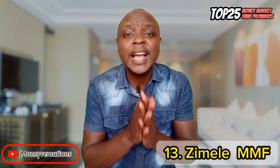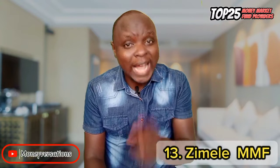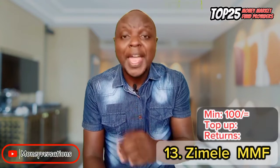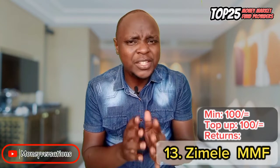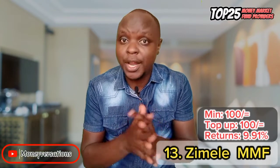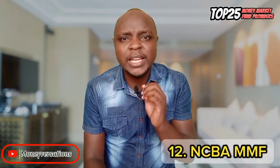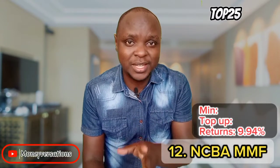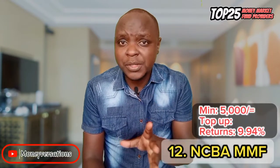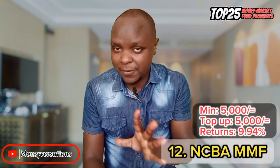Zemele comes in at number 13. This is one of the popular options and their clients give very good feedback. You can open an account from as low as 100 bob, with top-ups also starting at 100 bob. Their current rate is 9.91%, which is good and consistent. In number 12 is NCBA Money Market Fund, currently giving a 9.94% interest rate, requiring a minimum of 5,000 bob to open and 5,000 for top-ups.